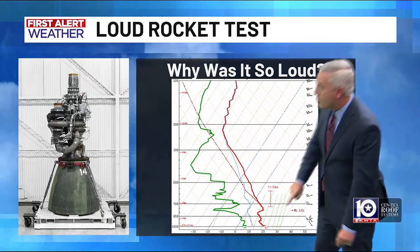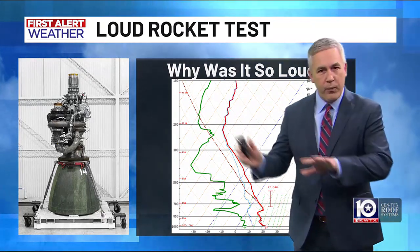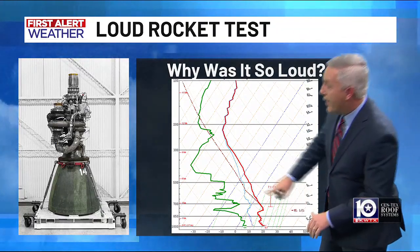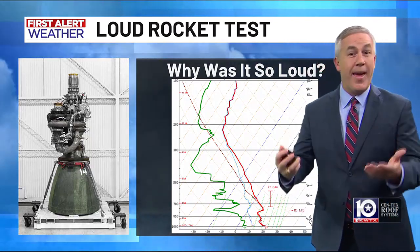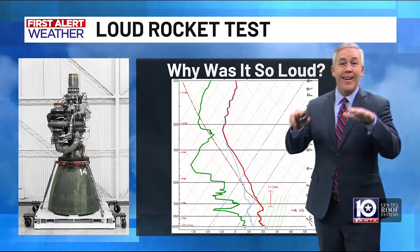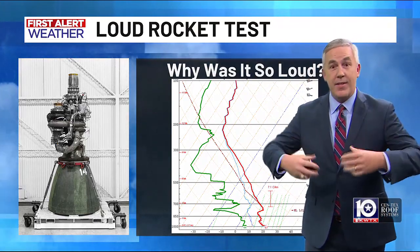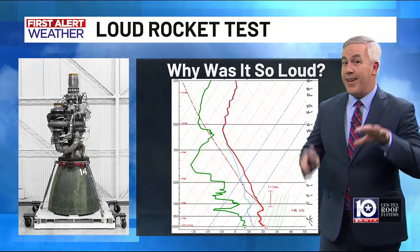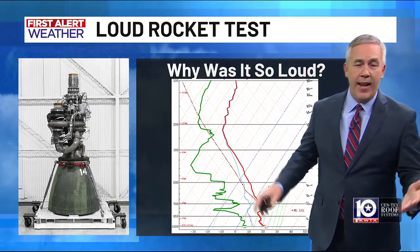Typically, that line goes down — it gets cooler as you get higher in the atmosphere. But you see this little nose right here? That's what we call an inversion. That cold front came in and pushed in colder, denser air down towards the ground, with a layer of warm air sitting right above — sometimes we see that on mornings when we have a lot of fog. That inversion can hold the sound waves down at the ground. Typically with engine tests, the sound goes all the way up into the atmosphere and we get a little rumbling. But today it was held down, so it could go further on the ground and be a lot louder.